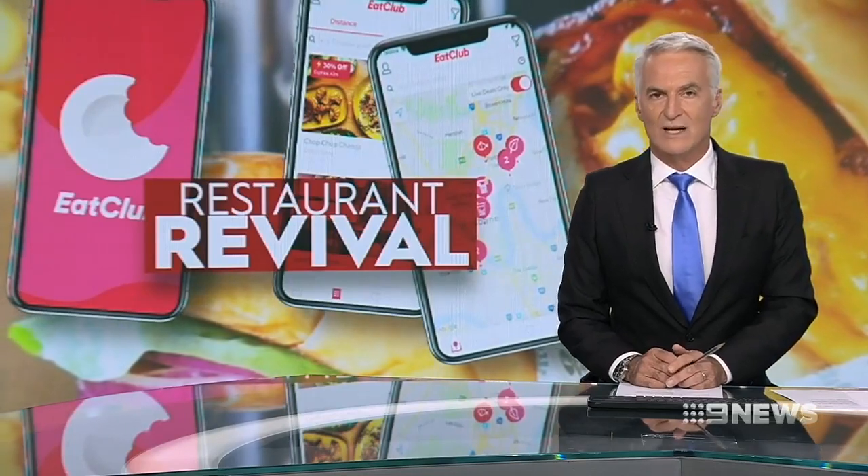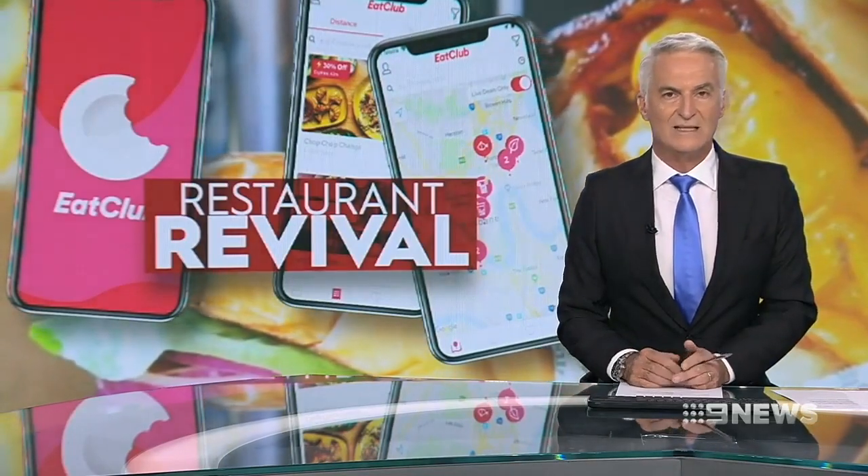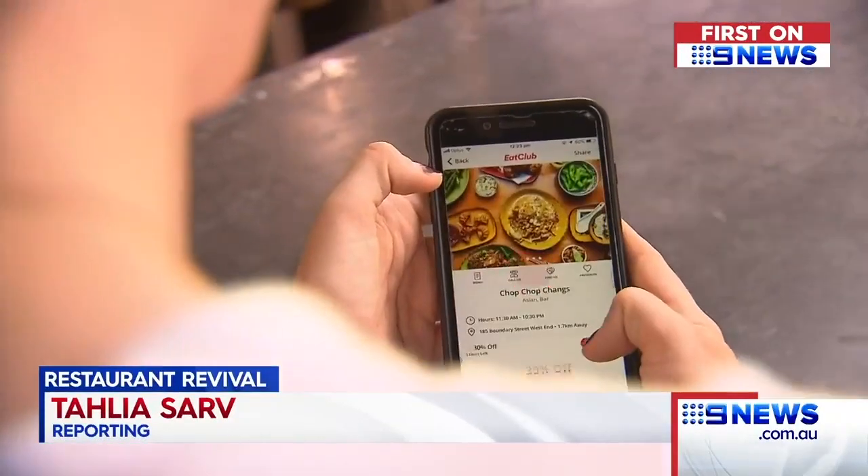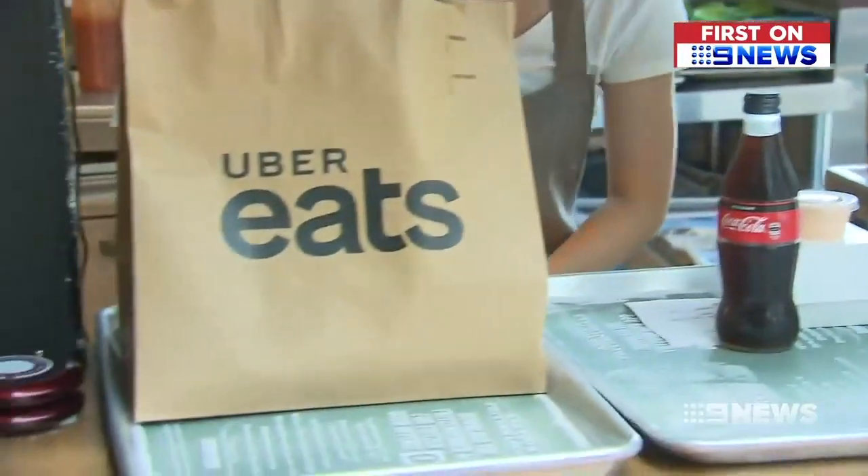It's revolutionised the Melbourne and Sydney dining scenes and now Brisbane restaurants are cashing in. A new mobile app is helping lure customers to empty tables, offering mouth-watering discounts of up to 50%. Food and technology — a powerful combination that's transformed the hospitality industry.